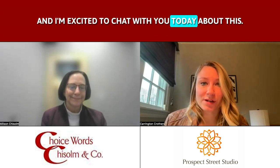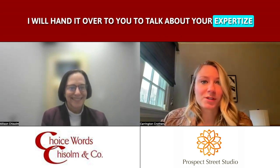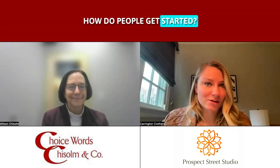I want to welcome Allison and I'm excited to chat with you today. I'll hand it over to you to talk about your expertise and how you align the copy with LinkedIn posts, how that works with your visuals, and figuring out how people get started.